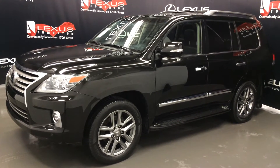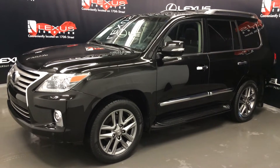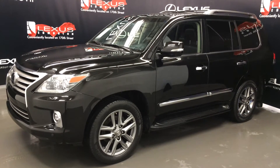We're looking at a Lexus Certified Pre-Owned 2014 LX570, full time 4-wheel drive, black exterior, black leather with mahogany wood trim, 4 door, 8 passenger. This is the ultra premium package.